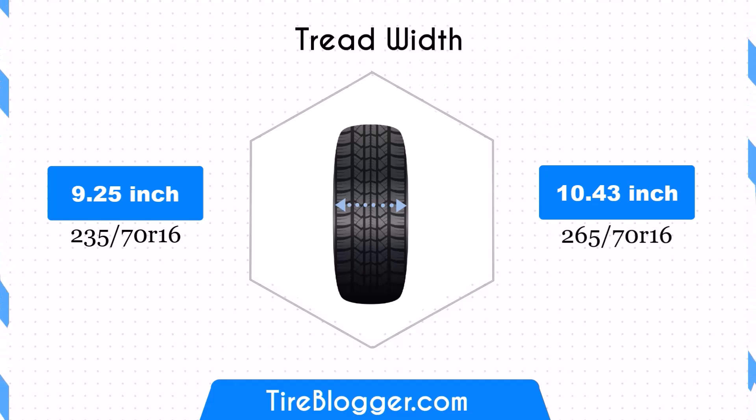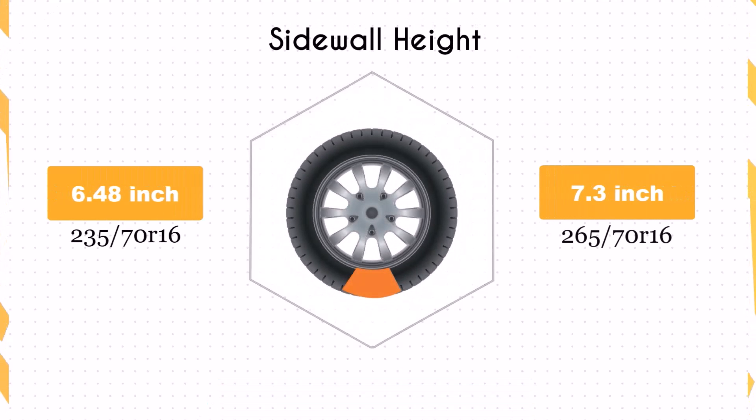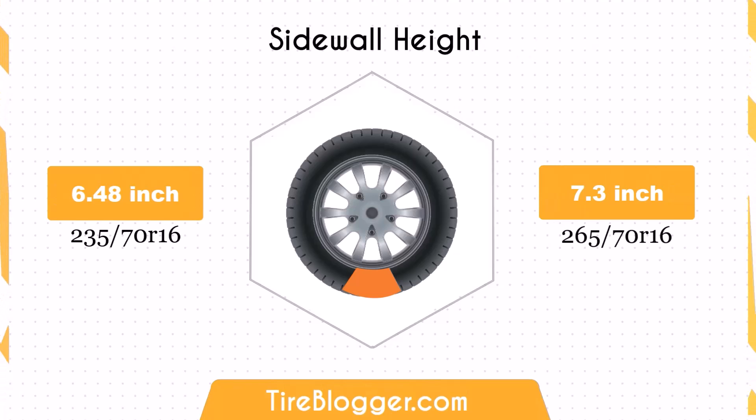However, it may also increase rolling resistance and affect fuel efficiency. Switching to the 265/70R16 increases the sidewall height by 0.83 inches. The taller sidewall could result in a softer ride and better impact absorption compared to the 235/70R16.